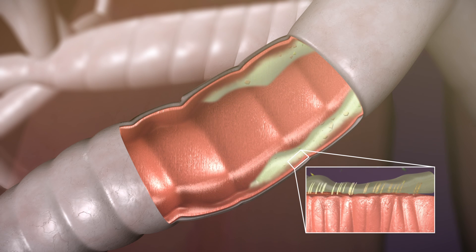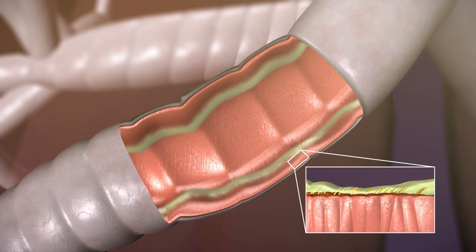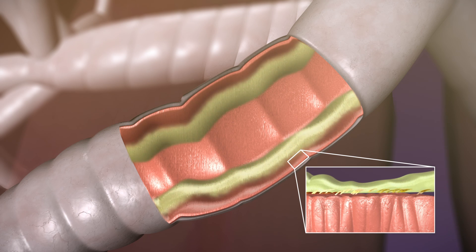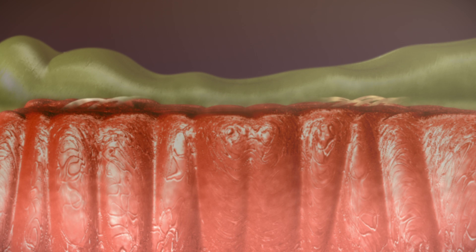Expelling mucus is a natural and necessary part of keeping ourselves healthy. But some lung diseases produce excess mucus that is thick and sticky, impairing normal function and resulting in mucus buildup in the lungs. The cilia can also become damaged by recurring lung infections, which cause inflammation and irreversible scarring.